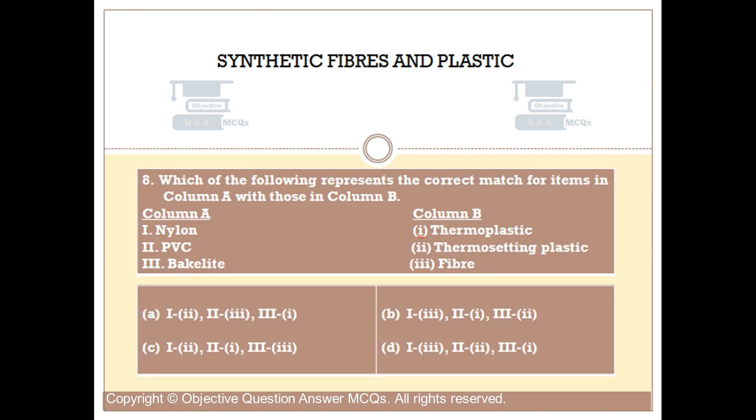Question number 8. Which of the following represents the correct match for items in Column A with items in Column B? Column A: 1. Nylon, 2. PVC, 3. Bakelite. Column B: 1. Thermoplastic, 2. Thermosetting plastic, 3. Fiber. Option A: 1 matched with 2, 2 matched with 3, 3 matched with 1.